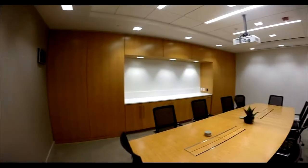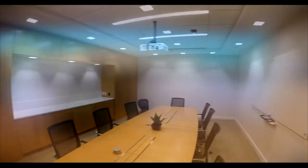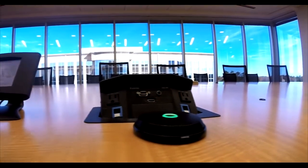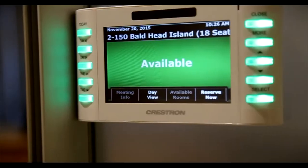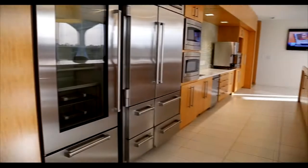Meeting rooms, cubicle areas, break rooms, and more fill the interior, inviting teamwork and collaboration. Cutting edge technology allows employees to schedule and conduct meetings with ease, while the break areas provide a comfortable and scenic space to recharge.